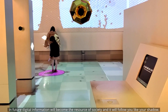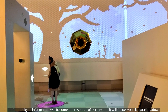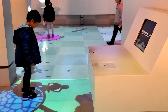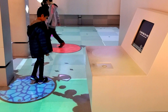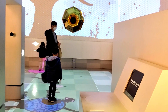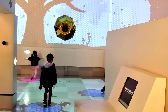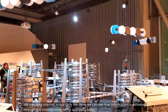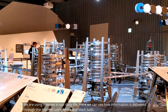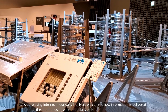In the future, digital information will become the resource of society and it will follow you like your shadow. We are already using the internet in our daily life. Here you can see how information is delivered through the internet, visualized using white and black balls.